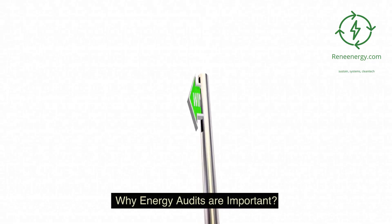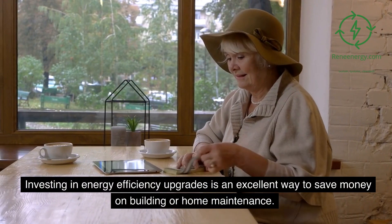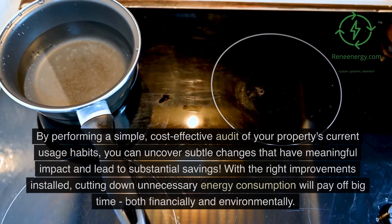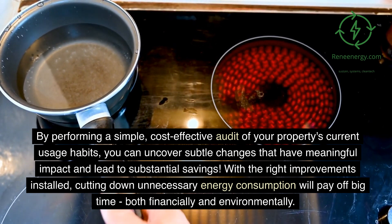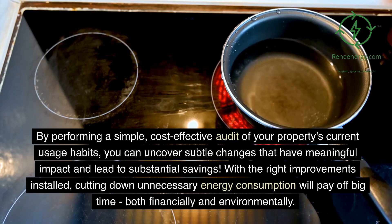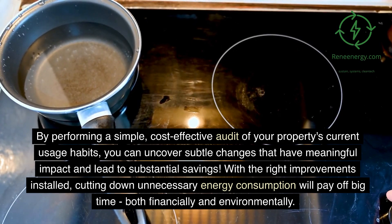Why energy audits are important. Reduce energy costs. Investing in energy efficiency upgrades is an excellent way to save money on building or home maintenance. By performing a simple, cost-effective audit of your property's current usage habits, you can uncover subtle changes that have meaningful impact and lead to substantial savings. With the right improvements installed, cutting down on energy consumption will pay off big time, both financially and environmentally.